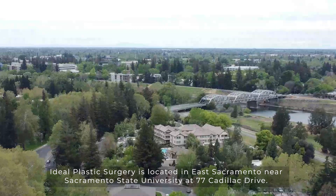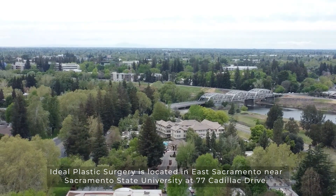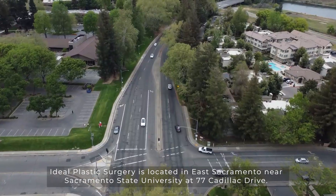Where is Ideal Plastic Surgery located? Ideal Plastic Surgery is located in East Sacramento near Sacramento State University at 77 Cadillac Drive.